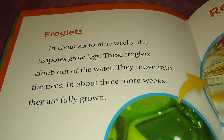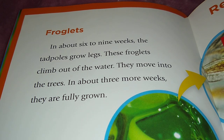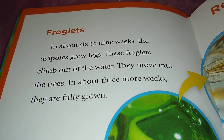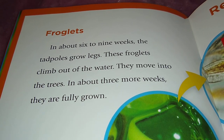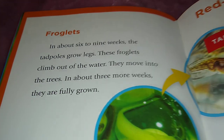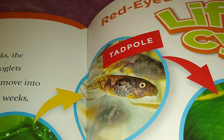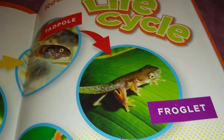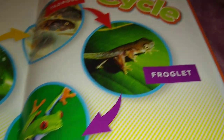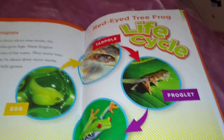Froglets: in about 6 to 9 weeks, the tadpoles grow legs. These froglets climb out of the water and move into the trees. In about 3 more weeks, they are fully grown. From egg, to tadpole, to froglet, to frog — that's their life cycle.